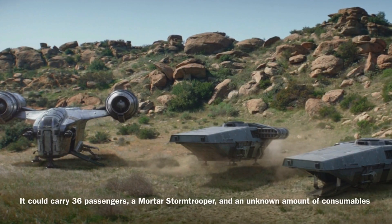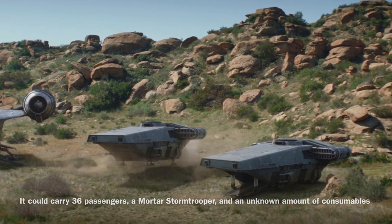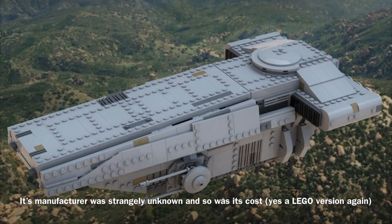The vessel could carry at least 36 passengers, a mortar stormtrooper, and an unknown amount of consumables. The Imperial Transport's manufacturer was strangely unknown, and so was its cost.